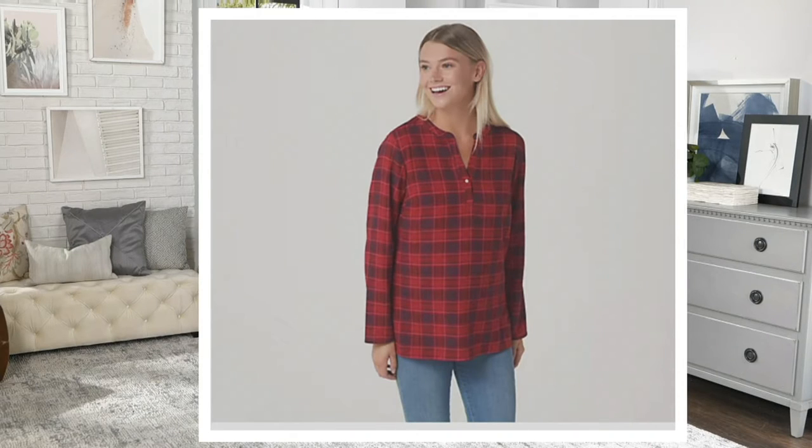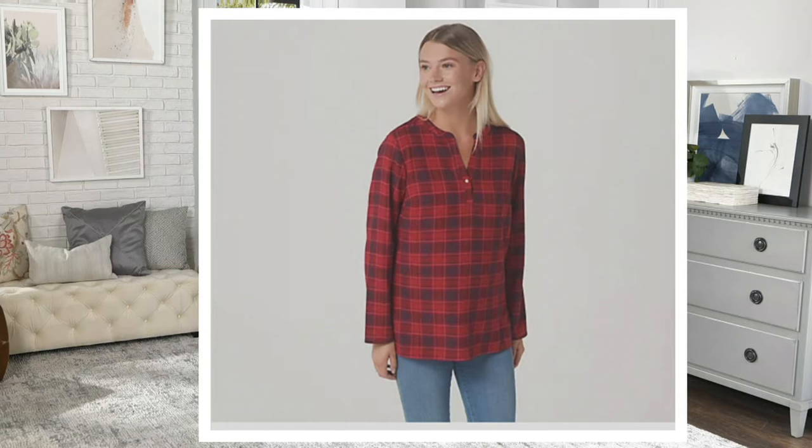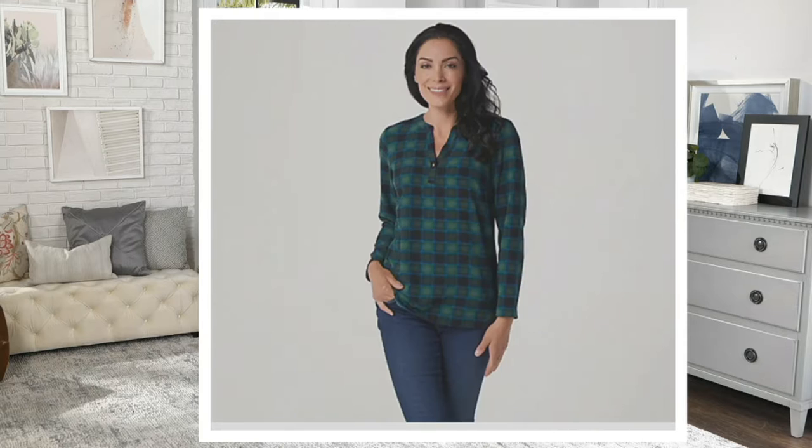This one to me perfectly describes fall — this one and the spice. But this one is classic, and it's apple red. Apple red is our favorite red color, our most popular we've ever done. Gorgeous, just beautiful. We also have the dark green that you're seeing here on Chantal. I love this because it mixes with navy, and those greens and navies always look beautiful together. That really is a nice combo.